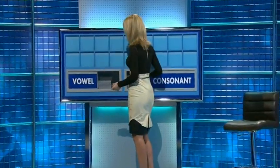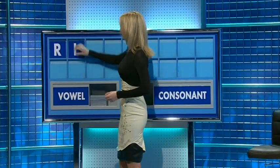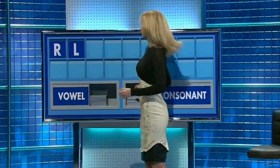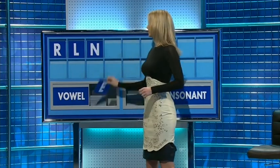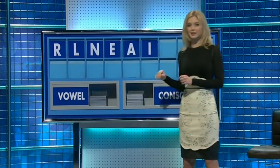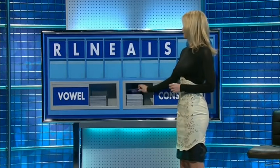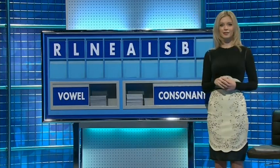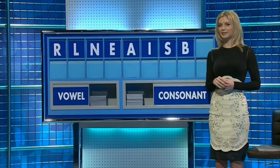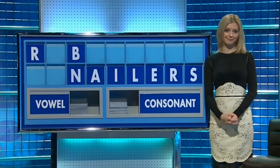Susie, you can get a look. I'll start this quarter-final with R, and another — L, and a third — N. And a vowel: E. Another vowel: A. And a third vowel: I. And a consonant, please: S. And another consonant: B. And a consonant to finish, please: R.